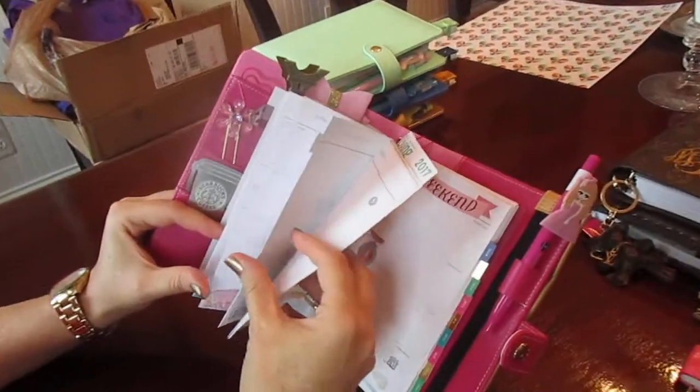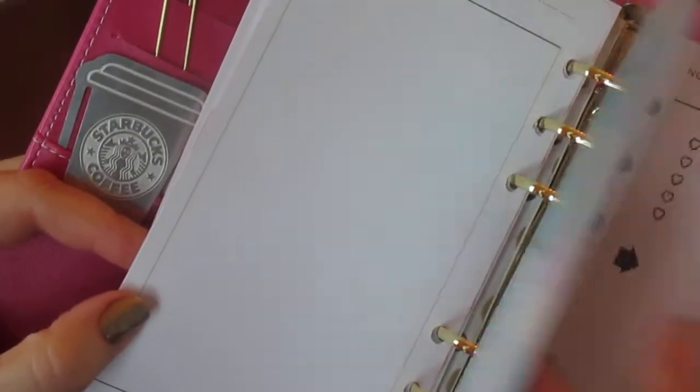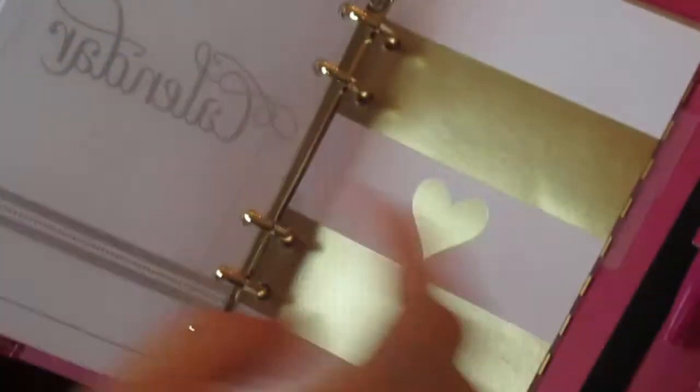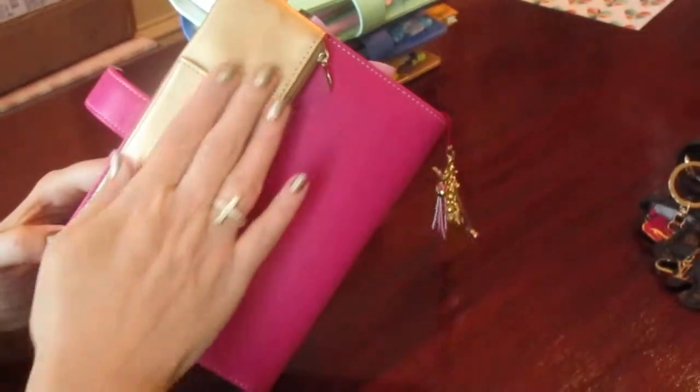I'm starting to decorate all the pages — I'm printing some stuff from the internet right now. I also bought this zip pouch to put some pens and erasers.